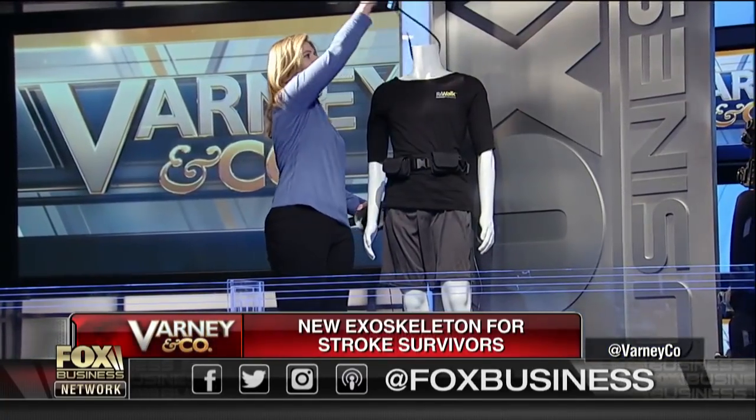Behind me, Kathleen O'Donnell is with us. She's one of the project managers here and she's up on our little balcony with one of these exoskeletal suits. Kathleen, welcome to the show. Good to be here. Can you move it? Yes — I don't know whether we can pick up the movement, but you show us. Absolutely.